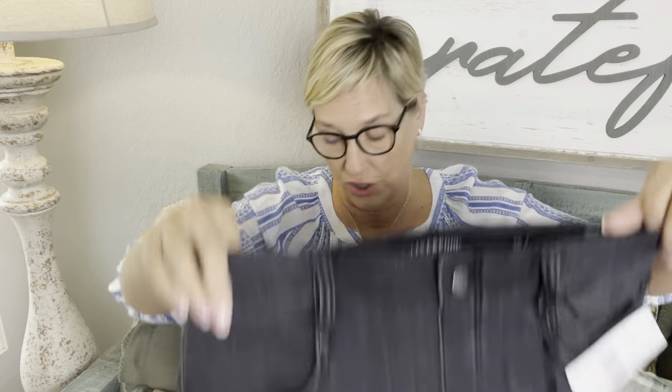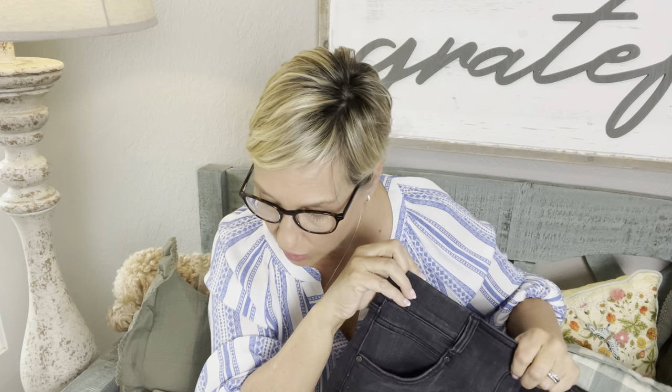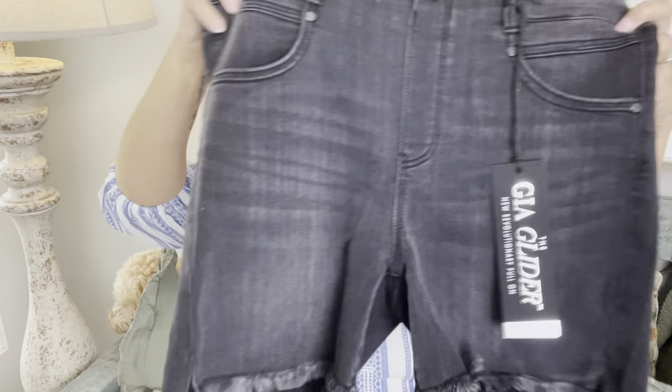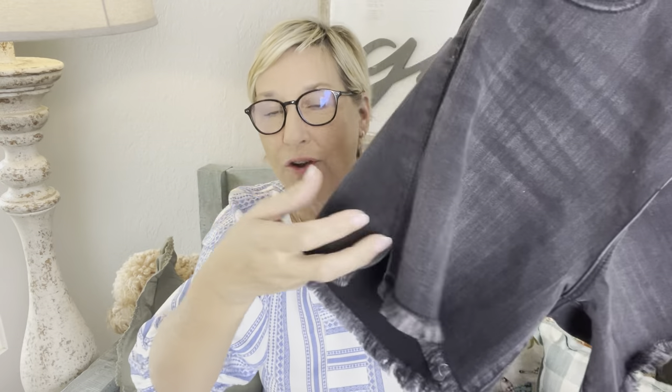These shorts are the ones I requested — the Liverpool Gia Glider Short in Cranston for $79. These are cute y'all — they've got a frayed hem and they look long enough. I just realized these are actually pull-ons; they've got a button detail but you just pull them up. Those have promise — I don't have anything like that. I know I'm kind of over the shorts right now, but in Texas you wear shorts all the way into fall.